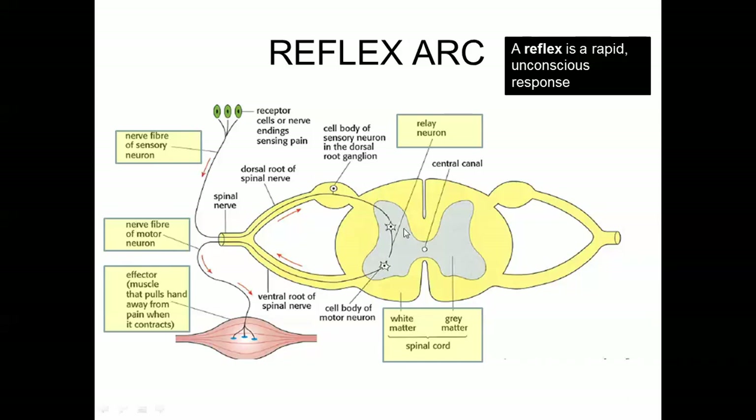A reflex arc is just this arc from stimulus to response. The spinal cord actually has white matter and gray matter, the details of which you don't have to fully understand. The spinal cord is part of the central nervous system, while these nerves are part of the peripheral nervous system on the outside, branching off from the spinal cord.